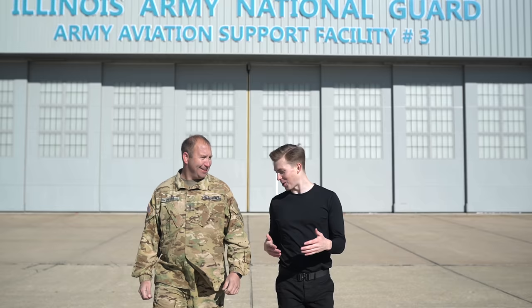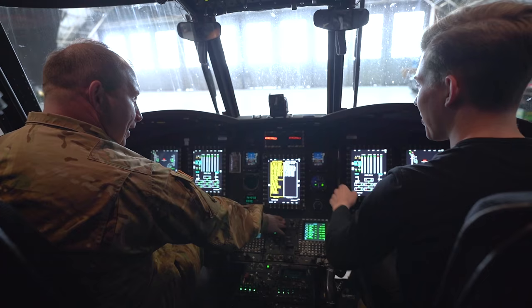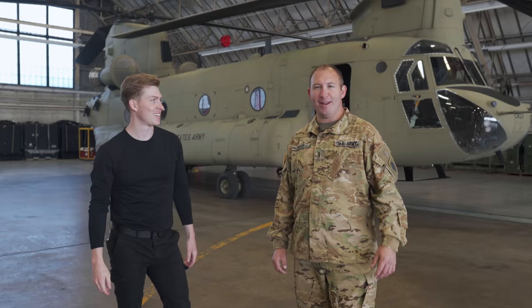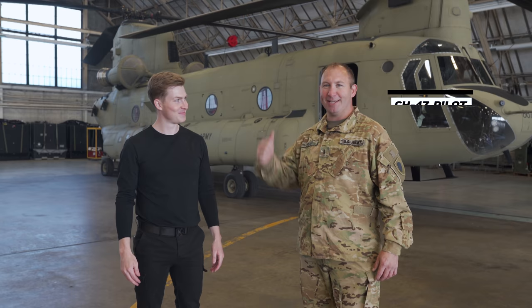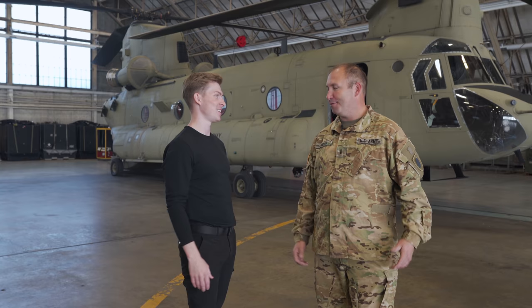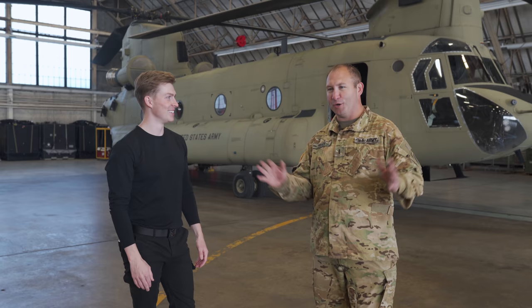I'm super excited to introduce you guys to Mike Heuer, a warrant officer in the Army National Guard who's been flying Chinooks for almost 20 years. Hey everyone, I'm Chief Warrant Officer Michael Heuer with the Illinois Army National Guard, and I'm lucky enough to get to fly these things all around the country. Let's take a look around the outside here, then I'll show you the cockpit, and we'll go back outside where I'll show you where all the magic happens.